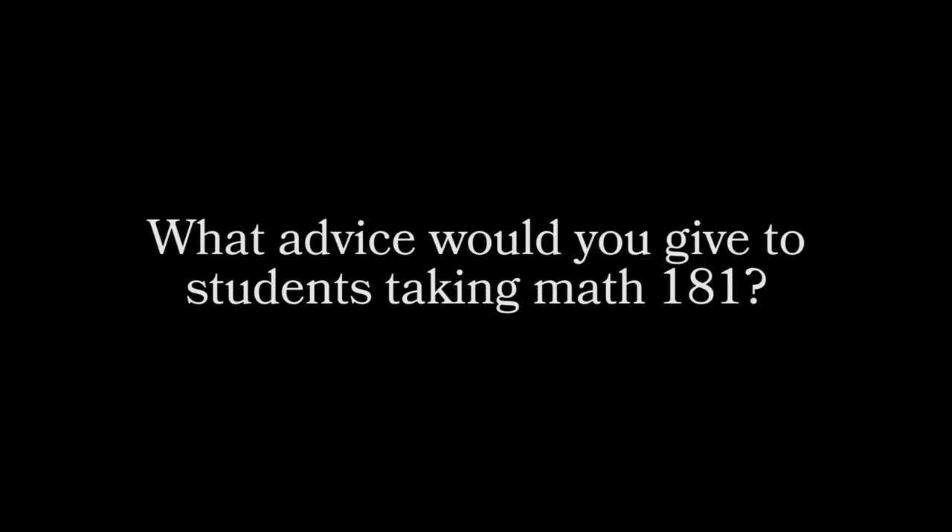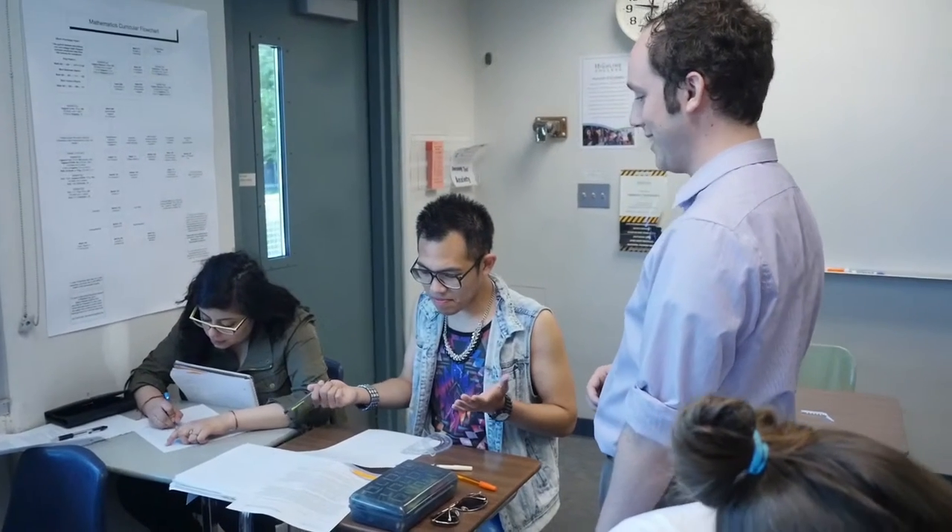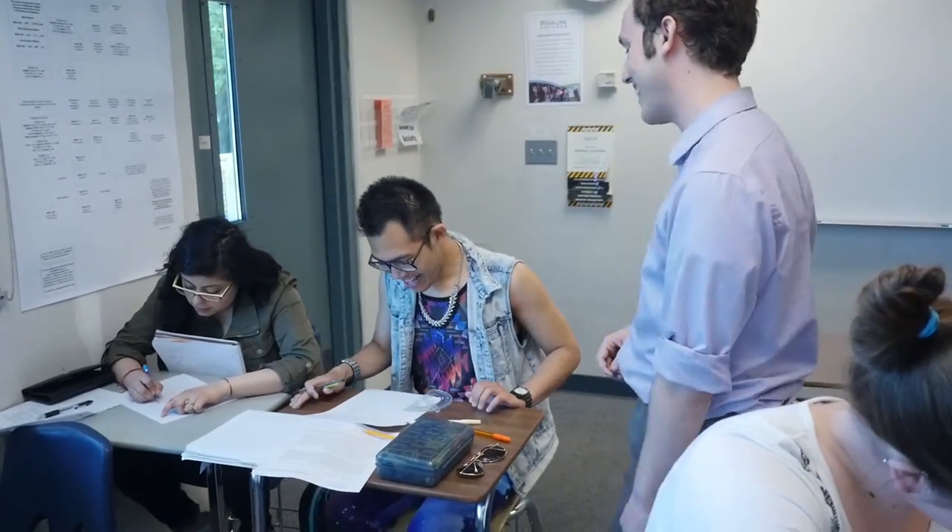I took this math class because I need it to graduate. What advice would you give to students taking Math 181? I would say never say you hate math, because you have to keep that optimism and enthusiasm going to survive this class.